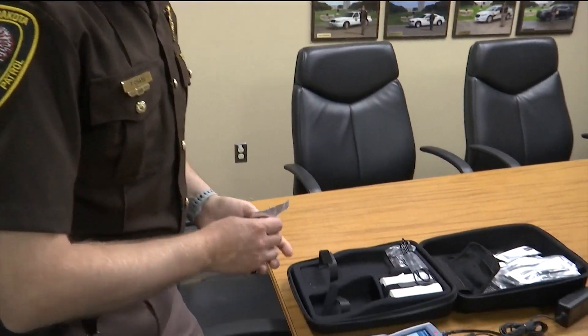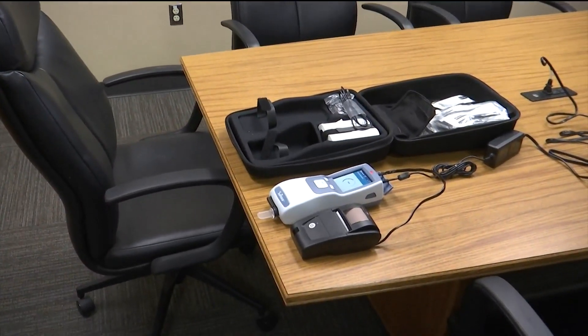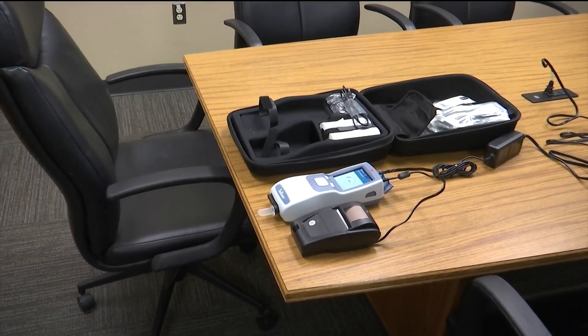Trooper Chase says the new tool should be beneficial in helping troopers and officers confirm their observations of any drivers who may be impaired by drugs. The officers are able to identify impairment, but without something immediate, they can still test for it and still make the arrest. But it's nice to have that confirmation right away — to know that yes, this impairment that I'm seeing is or could be caused by a drug or drugs.